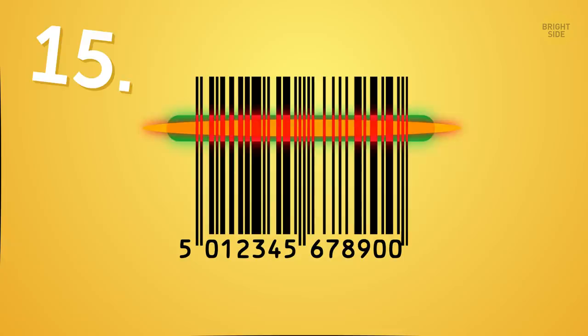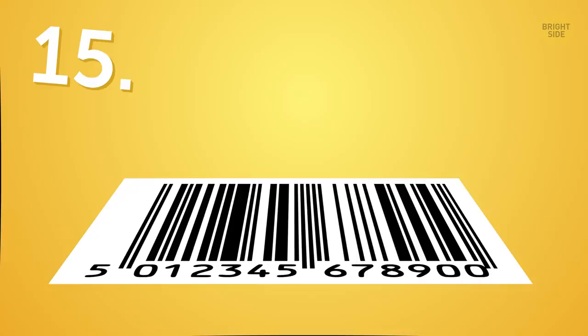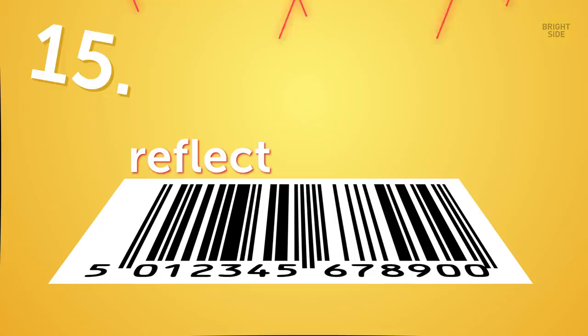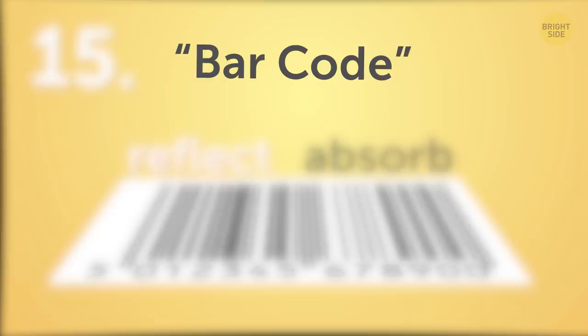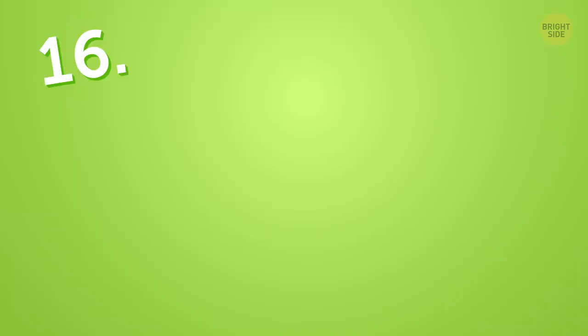Despite what I used to believe, barcode readers aren't reading the black parts of the code, but the white ones. The reader emits rays of light that fall on those bars. When that happens, the white areas reflect this light while the dark ones absorb it. And it's the reflected light which helps the device read the code and give you the information about the product.